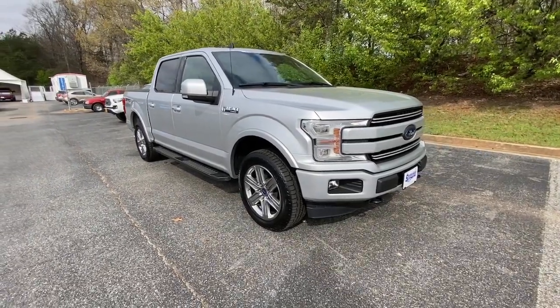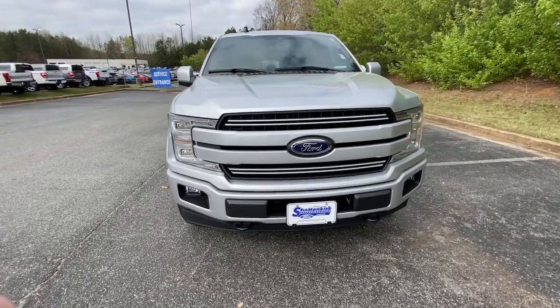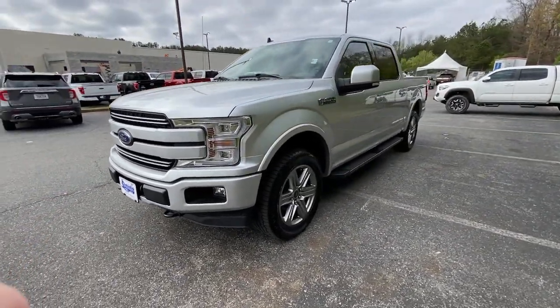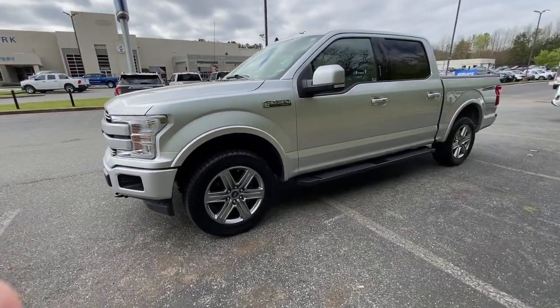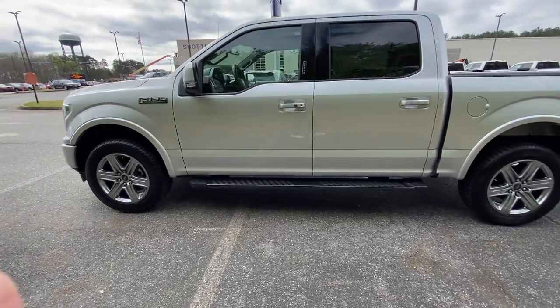Your next car could be the 2019 Ford F-150. This vehicle is an outstanding buy with fewer than 25,000 miles on the odometer. Enjoy a new level of ease and confidence whether at work or play when you're in this F-150.